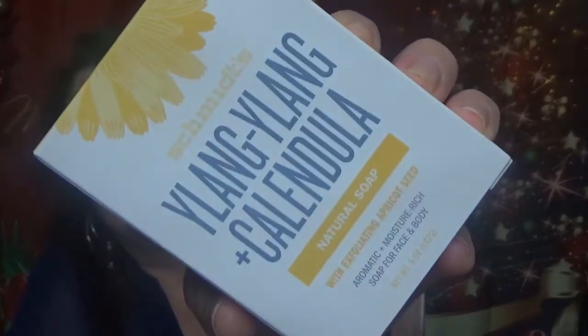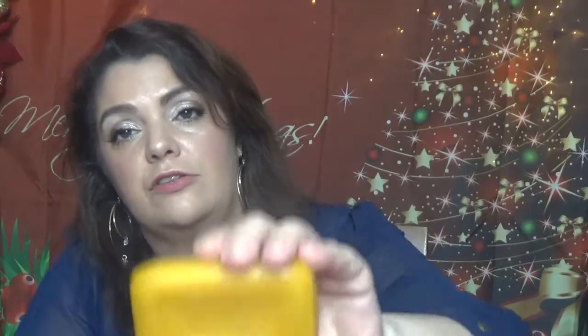The box is so heavy because there's a bar soap in here. This one is from Schmidt's — it's Ylang-Ylang and Calendula Natural Soap for face and body. It's a full size, five ounces. It smells pretty nice and light. At $5.49, packed with turmeric and exfoliating apricot seed, this non-toxic soap cleanses without stripping moisture. I'm not usually into natural soaps, but my partner uses them all the time, so this goes to him first.